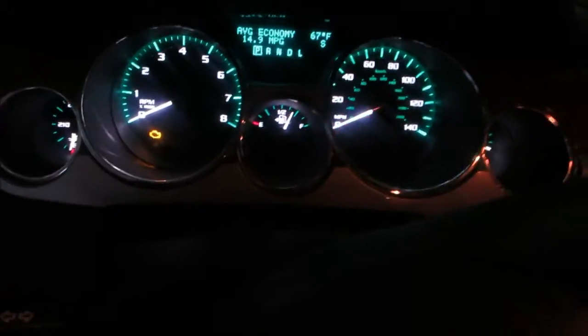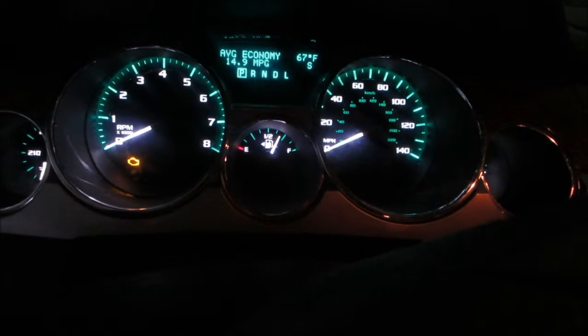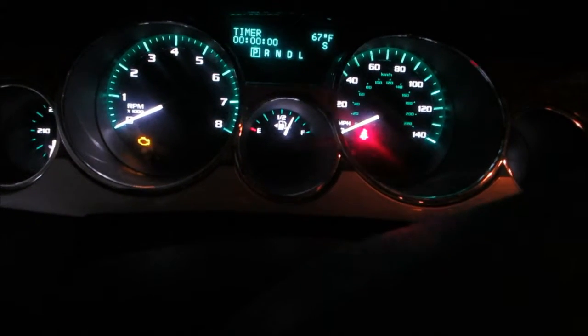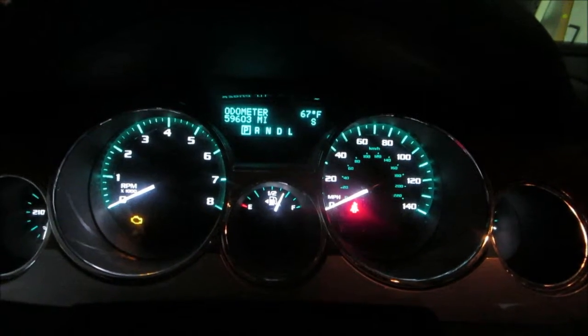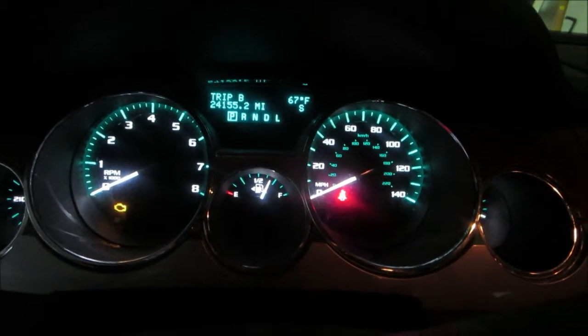This car does have the driver information system. 14.9 miles to the gallon — that is not good. This car has bad mileage. It has 59,603 miles. We bought it with 35,000 miles on it.